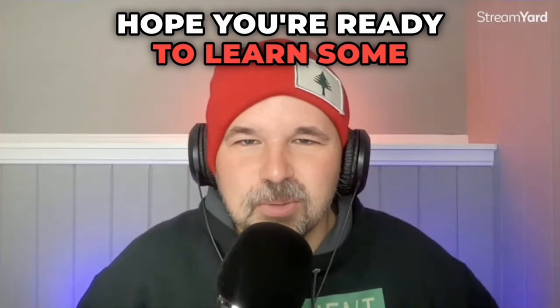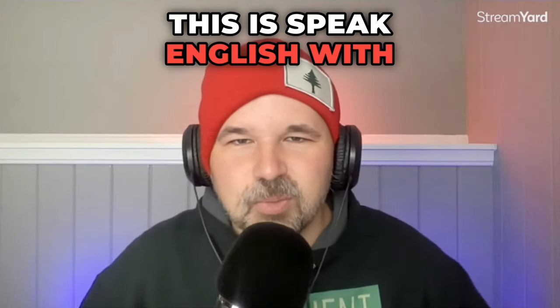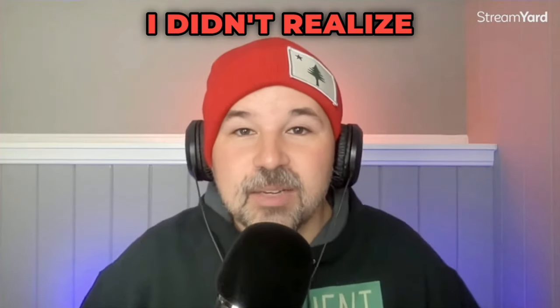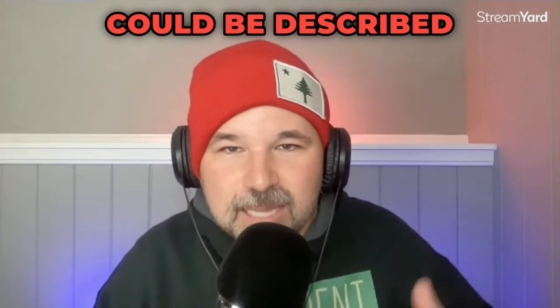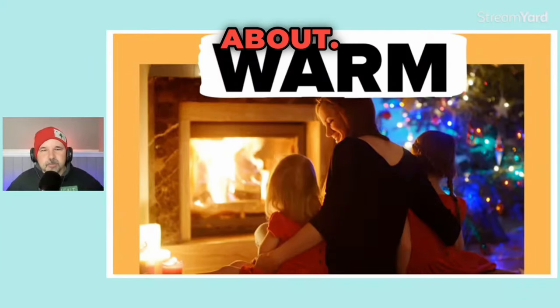Hope you're ready to learn some English. My name is Brent. This is Speak English with Brent. And today we are going to be learning about hot things. I didn't realize how many things could be described as hot in English until I started designing this lesson. We have our first term we can talk about.